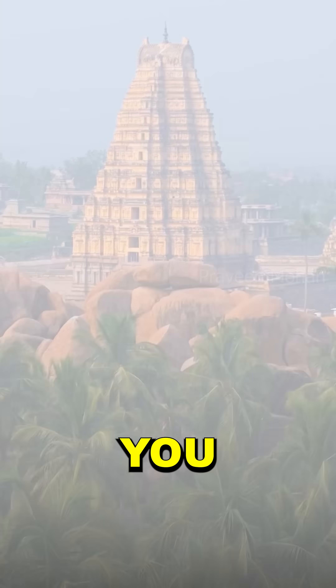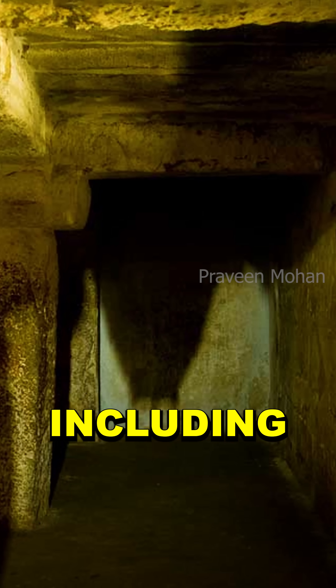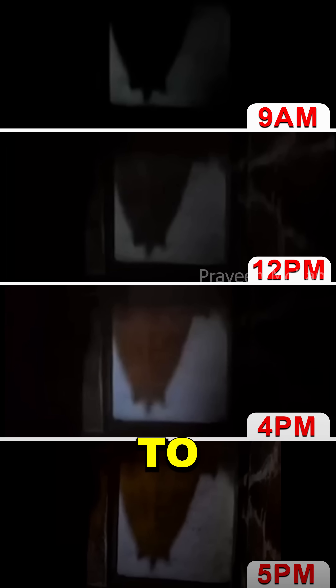If you look carefully you can see the entire tower with all the details, including the metallic structure on the top of the tower. What is even more interesting, this image only appears in the afternoons. You cannot see this inverted golden tower in the mornings — it only happens between 2 pm and 6 pm.